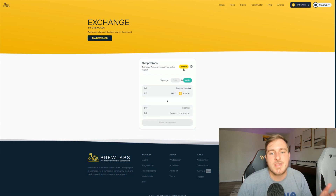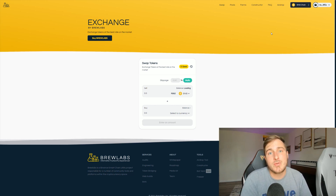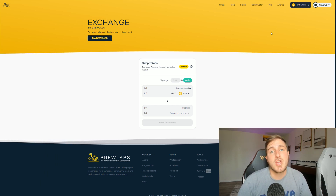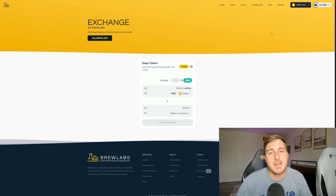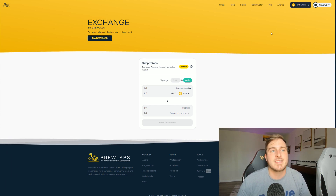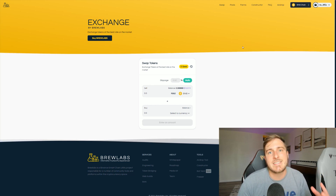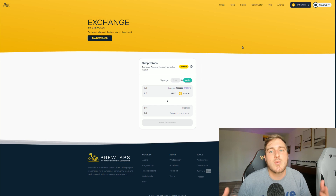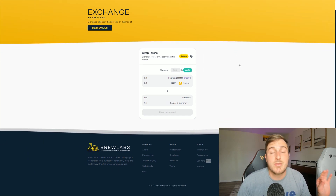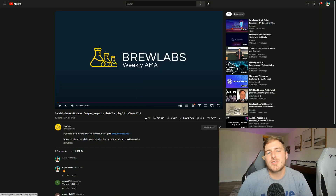They also have their swap with a new aggregator. There is a $1 charge, but you will get the best prices for any swap across BSC as well as Ethereum — it scouts out all the different options for pricing and ensures you get the absolute best price. The $1 charge is an easy win especially when trading in larger quantities, ensuring you're not overcharged by slippage or anything like that.